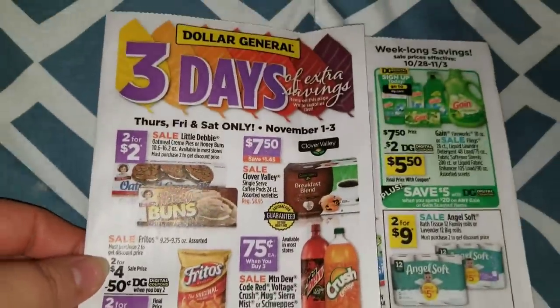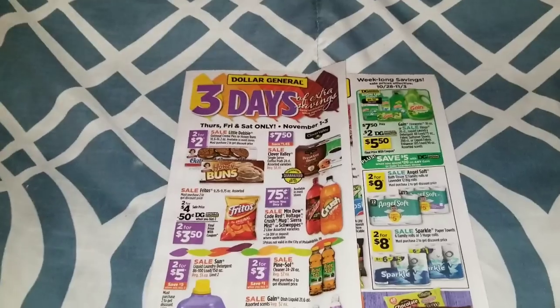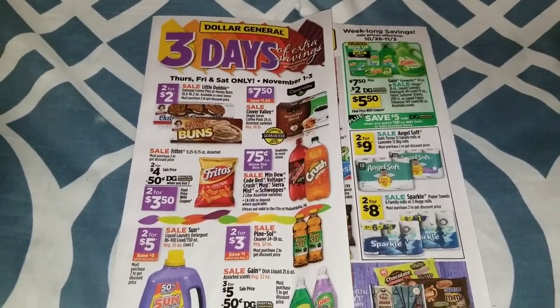Not too many great deals for a three-day sale - typically there's always some really good items. This sun detergent deal is a really good one if you just want to stock up. Anyway, thank you guys so much for watching - like, comment, and subscribe and I'll see you guys in the next video.